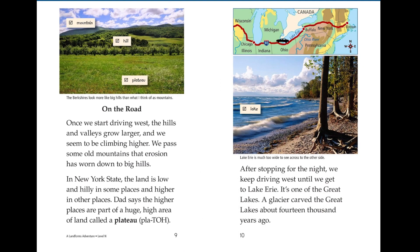Once we start driving west, the hills and valleys grow larger and we seem to be climbing higher. We pass some old mountains that erosion has worn down to big hills. In New York State, the land is low and hilly in some places and higher in other places. Dad says the higher places are part of a huge high area of land called a plateau.